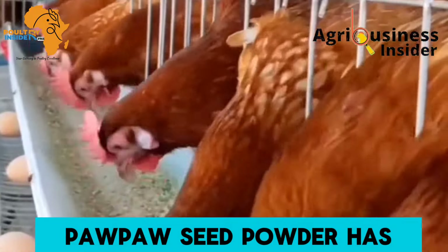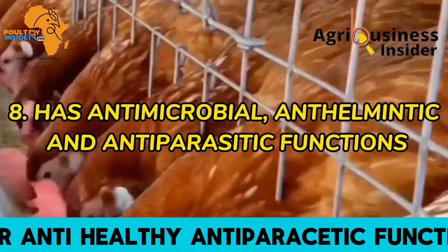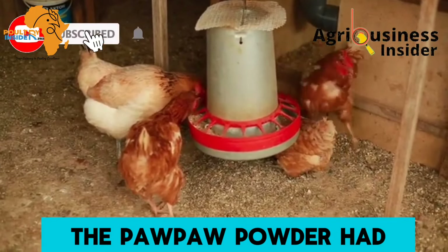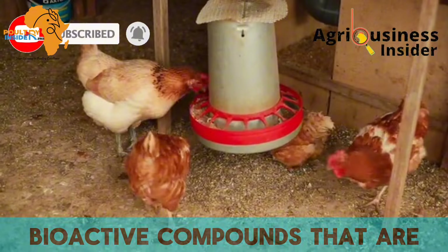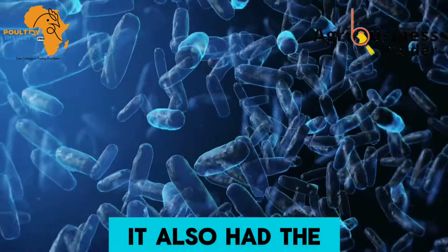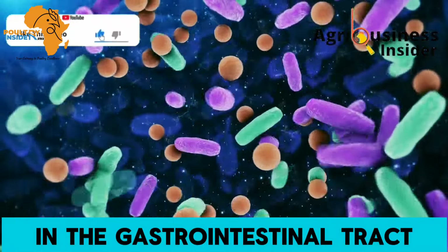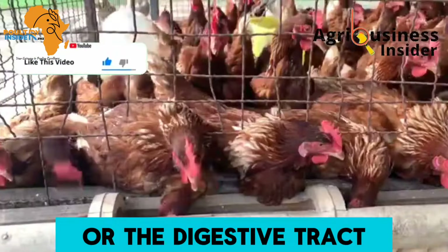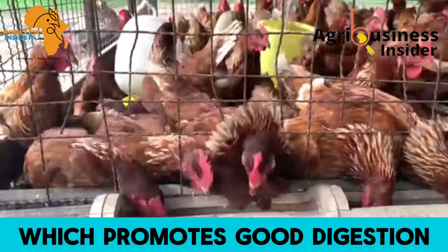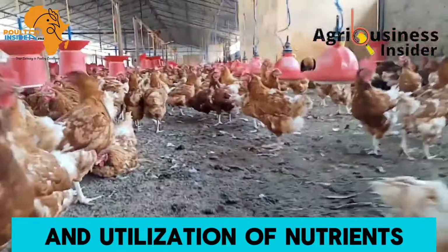The eighth benefit is that the papaya seed powder has antimicrobial, anti-helminthic, and anti-parasitic functions. It was found that the papaya seed powder has bioactive compounds capable of killing harmful bacteria. It also has the ability to kill worms and parasites in the gastrointestinal tract of chickens, promoting good digestion, absorption, and utilization of nutrients.